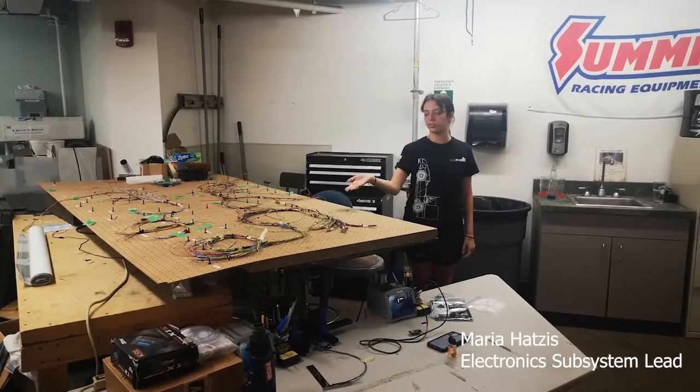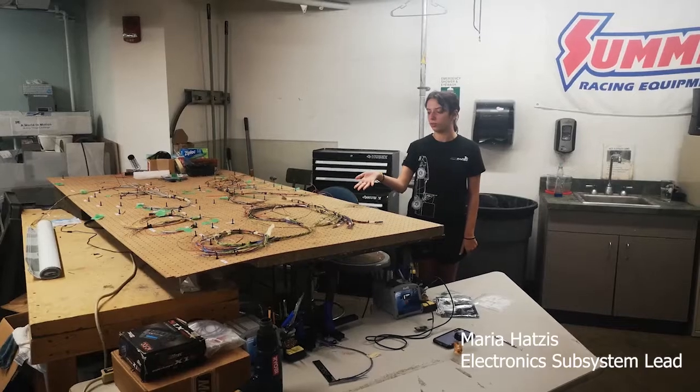This is the wiring table where the harness is built. The harness provides power for sensors on our car for data quality.